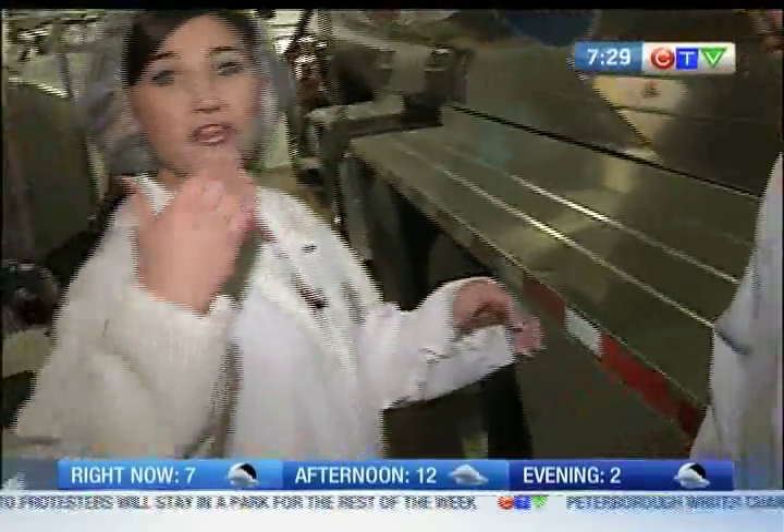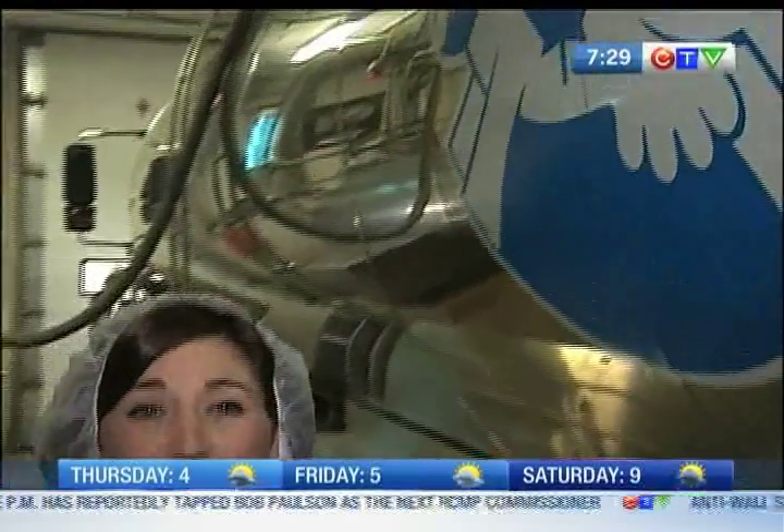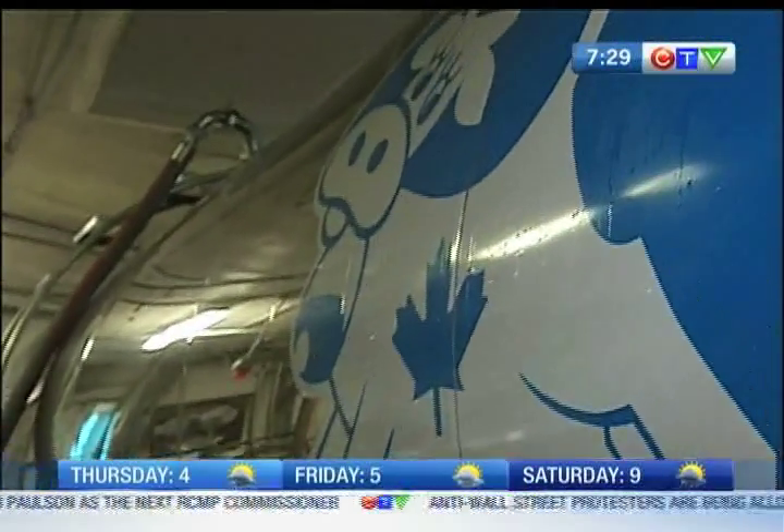We'll come back a little bit later in the show and take you further into the factory here in St. Albert, including where the cheese curds are made and the cutting room, and of course the store where all the finished products are available for you to buy. That's all coming up on CTV Morning Live.